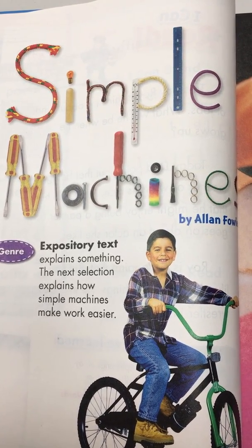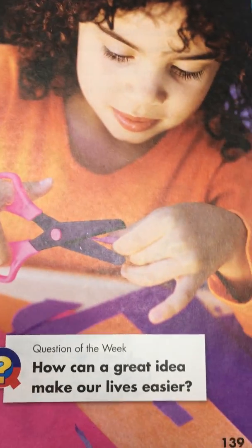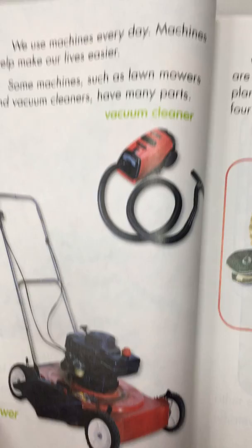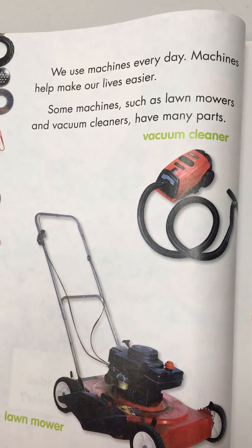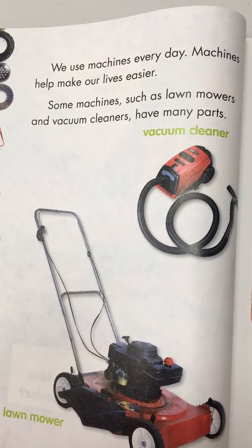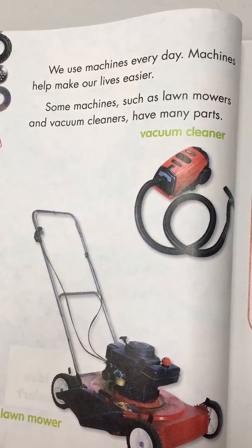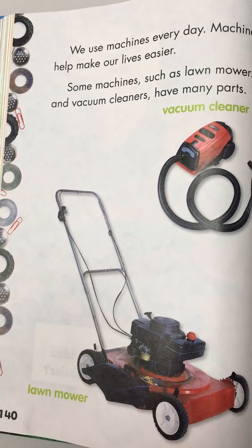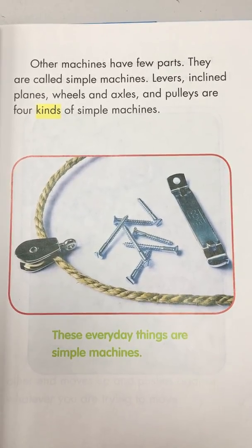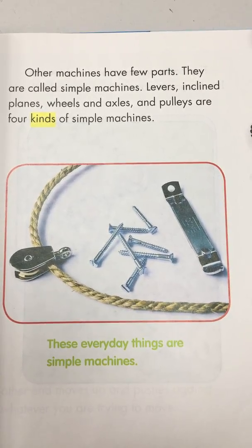Simple Machines by Alan Fowler — expository text. How can a great idea make our lives easier? We use machines every day; machines help make our lives easier. Some machines, such as lawnmowers and vacuum cleaners, have many parts. Other machines have few parts — they are called simple machines. Levers, inclined planes, wheels and axles, and pulleys are four kinds of simple machines.